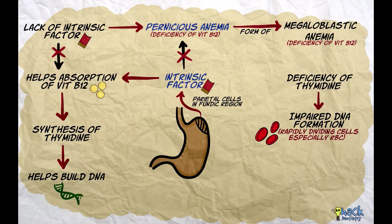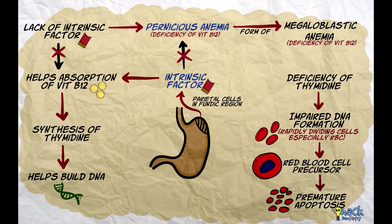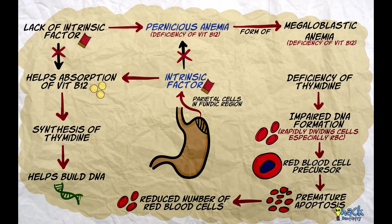Impaired DNA formation in the erythrocyte precursors leads to premature apoptosis of these cells in the marrow, causing a dip in the number of red blood cells and leading to anemia.